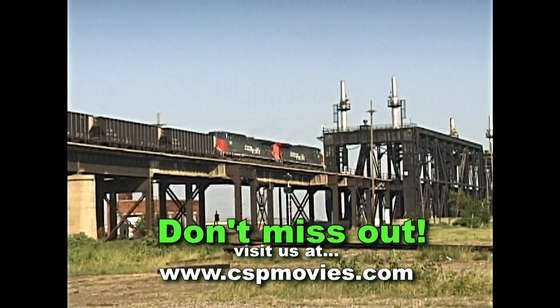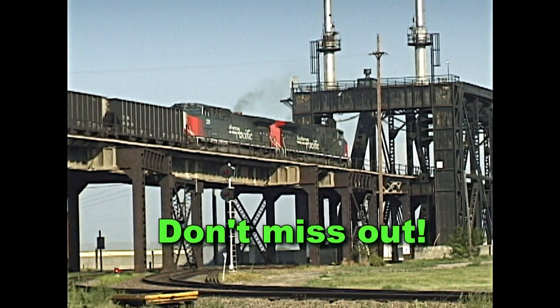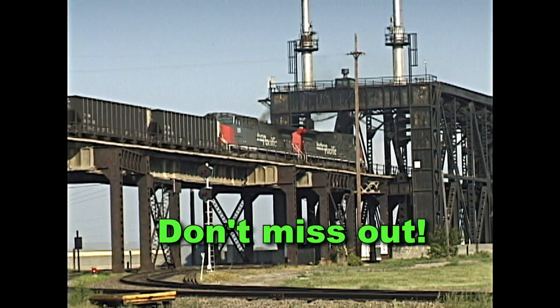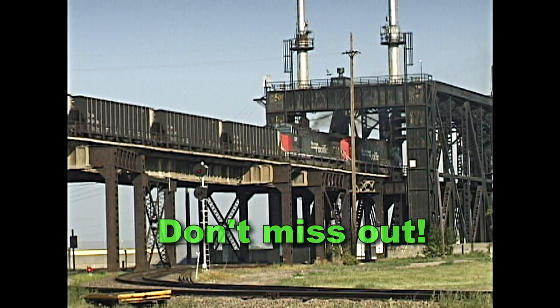It is packed with things that have vanished. Relive those colorful days. You will want to watch all of these epic scenes over and over again.